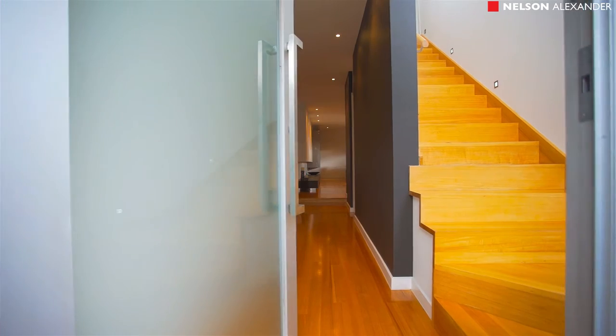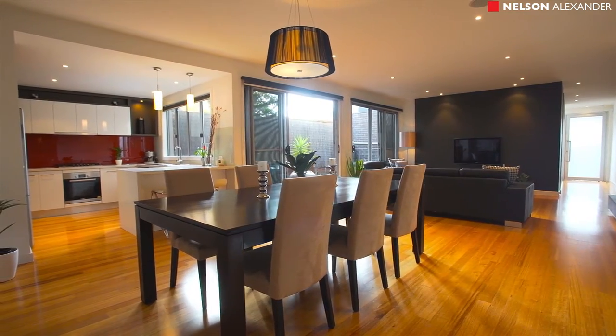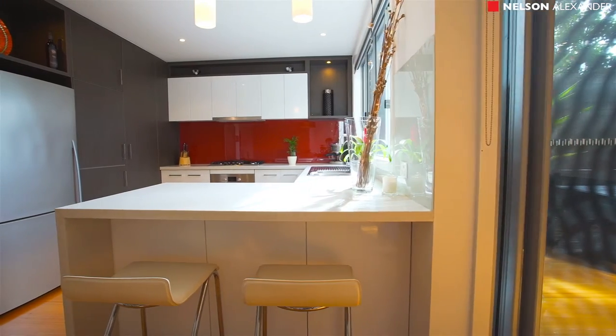A welcoming home with an oversized pivot front door leads to a grand entrance with high ceilings. This as-new residence is sure to impress with its architectural flair and luxury features throughout.